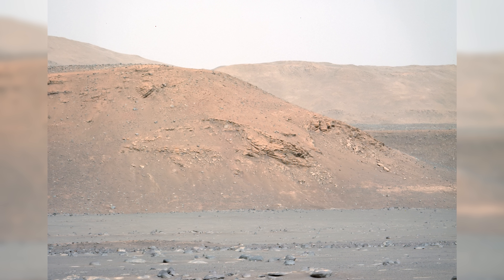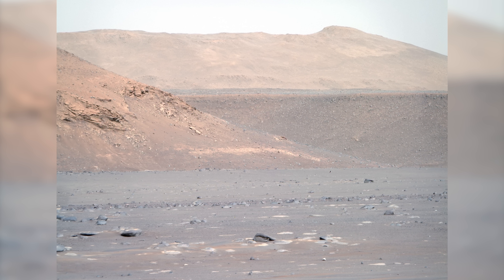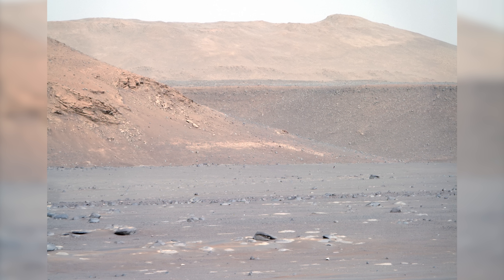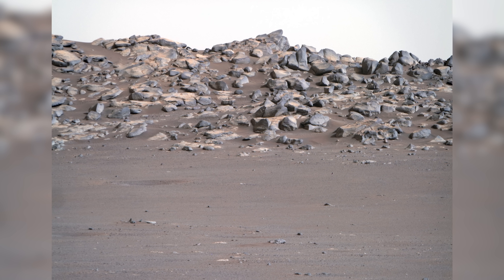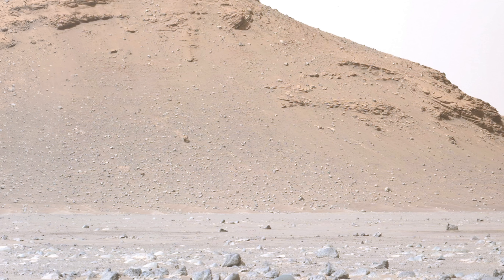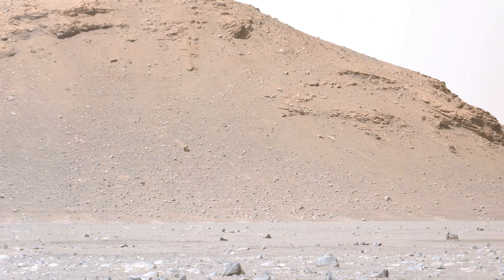As Perseverance nears the Delta, excitement grows here on Earth. If Mars had life in the past, it's very possible that we could see fossilized remains in the layers which make up the Delta. As the rover moves closer, the towering Delta unveils its true scale.